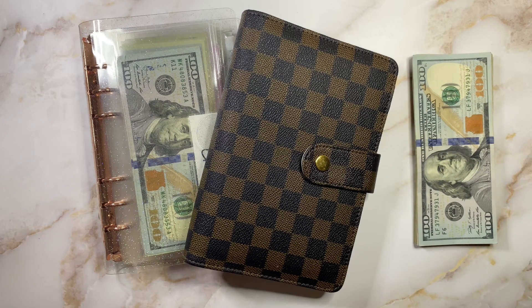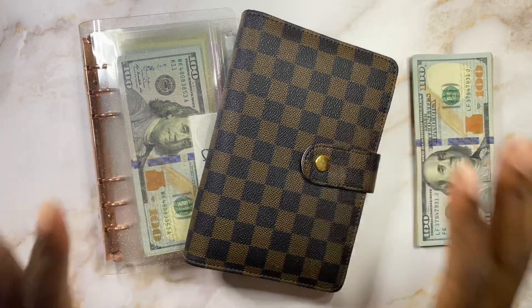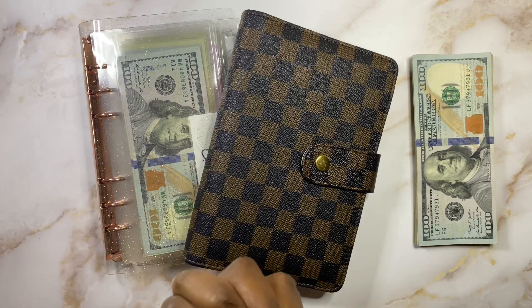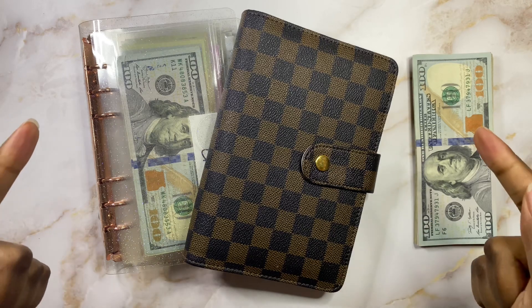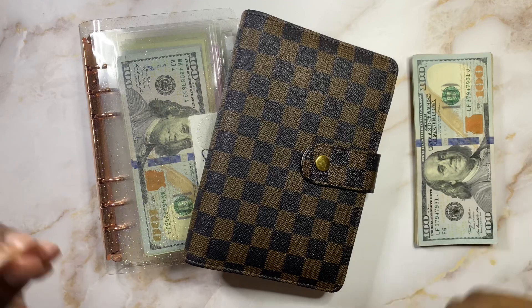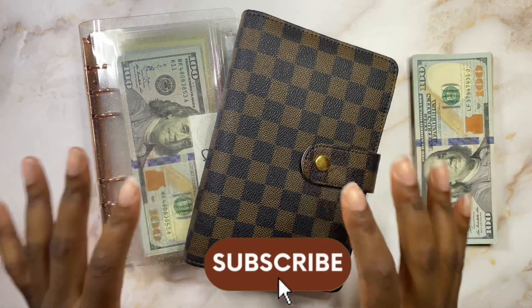If you are new here, welcome to my channel. My name is Gabrielle. I do a lot of things to do with the cash envelope system, just stuffing our cash envelopes. I'm currently on a debt-free journey to pay off about $22,000 this year, and currently participating in savings challenges to save $5,000 this year. So if you're interested in all of those budgeting things, go ahead and hit that subscribe button.